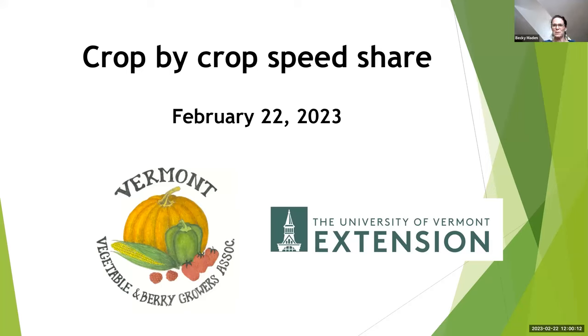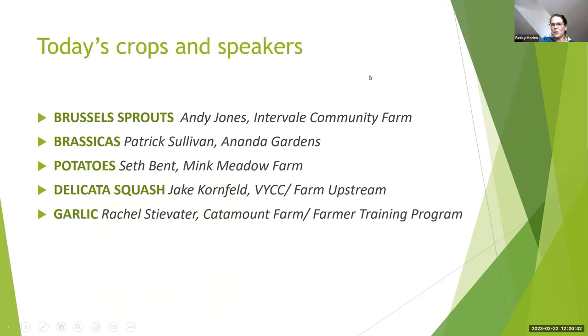Welcome everybody to the Vermont Vegetable and Berry Growers Association Wednesday webinar series. This is our second of the Crop by Crop speed shares, where each farmer will speak for somewhere between five and ten minutes about their favorite crop to grow — or least favorite, depending. Starting with Andy Jones from the Intervale Community Farm talking about Brussels sprouts, followed by Patrick Sullivan from Ananda Gardens on brassicas, Seth Bent from Mink Meadow Farm on potatoes, Jake Hornfeld from VYCC on delicata squash, and Rachel from the Catamount Farm Farmer Training Program wrapping up with garlic.